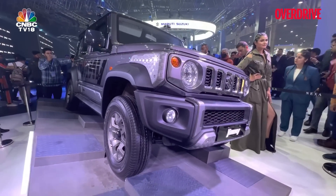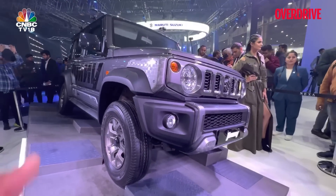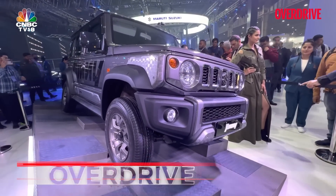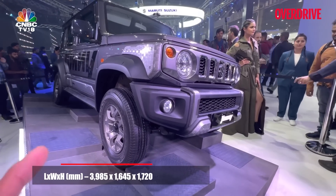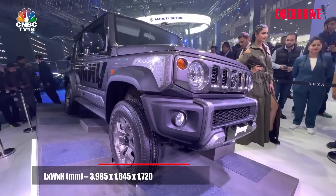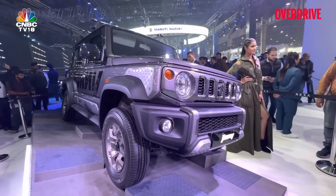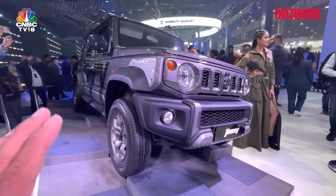Let's begin with the chassis. It is a ladder frame chassis. It has five doors. It is the same length as a Thar two-door — about 3,985 millimeters, so it's a four-meter vehicle. But it's not as wide as a Thar; in fact, it's not even as wide as a Baleno. The width is lesser, and the height is also lesser. Those roof rails are not standard, so they're not counted in the height.